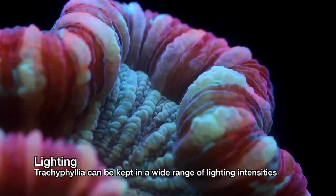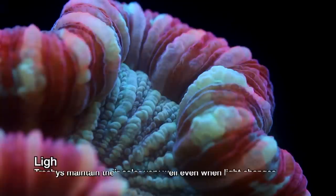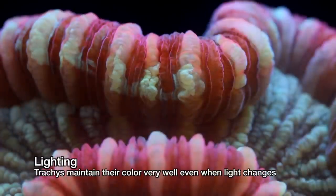Trachyphyllia brains are not as picky about light as other corals. They do not require high light, but at the same time they are not really adversely affected by high light once acclimated to it. They also maintain their color better than other corals when light changes from one tank to another.